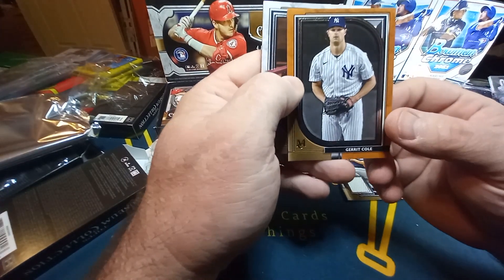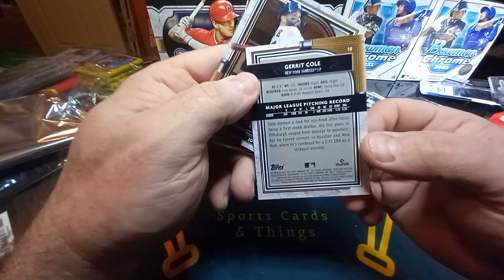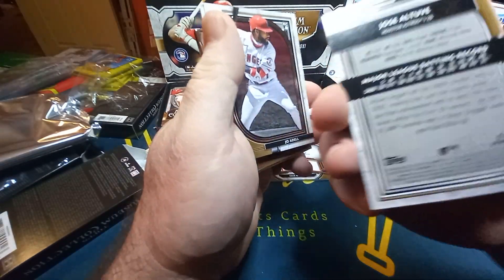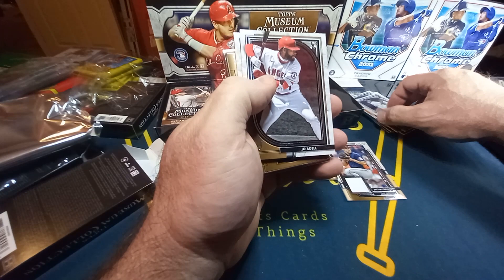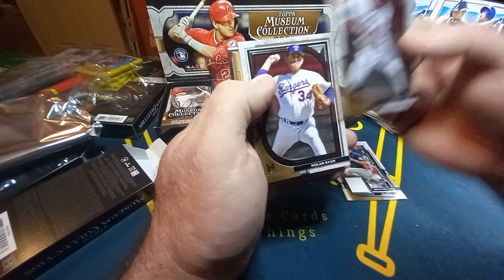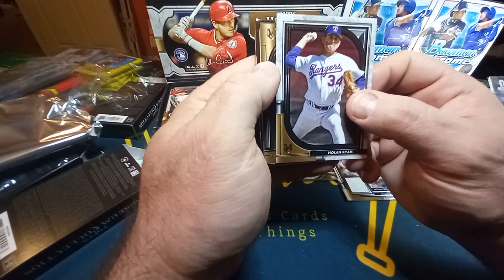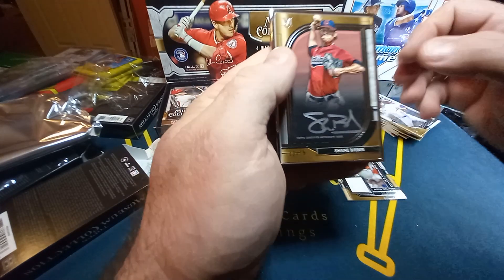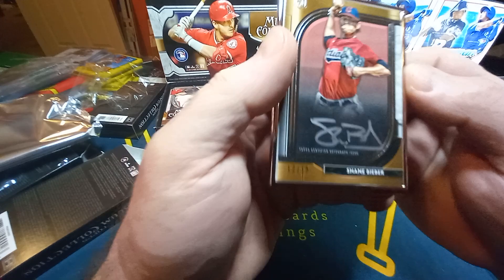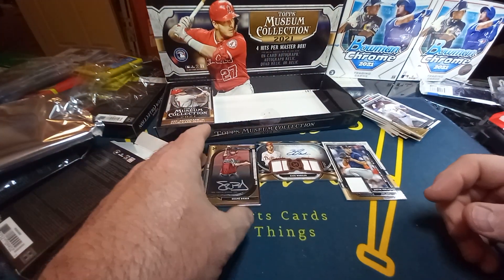Garrett Cole, that's our back card — there's the back, look at that. Jose Altuve. Joel Adell rookie card, that's a nice one. And the Express — Nolan Ryan. Our big card here is Shane Bieber, 12 out of 15 — that's our on-card autograph. I got two picture autographs this box.